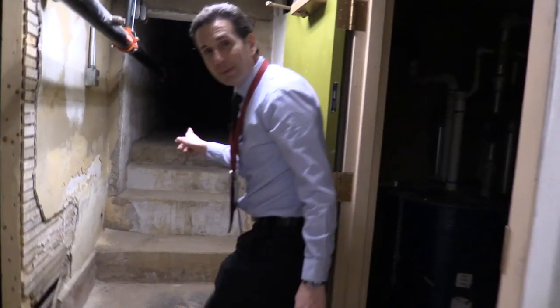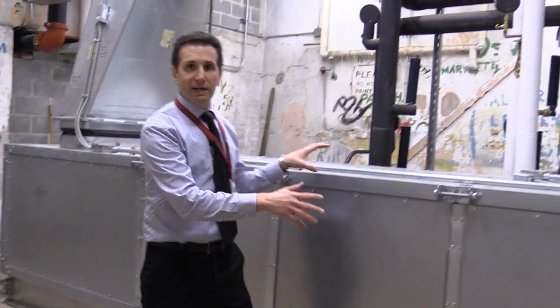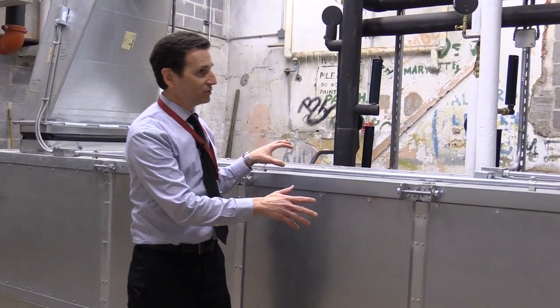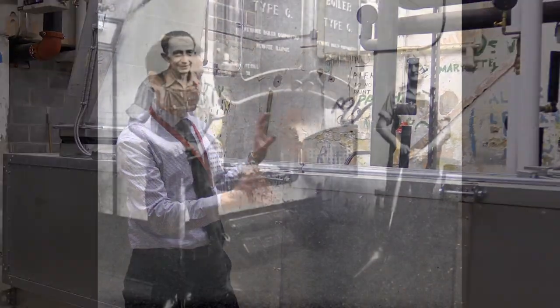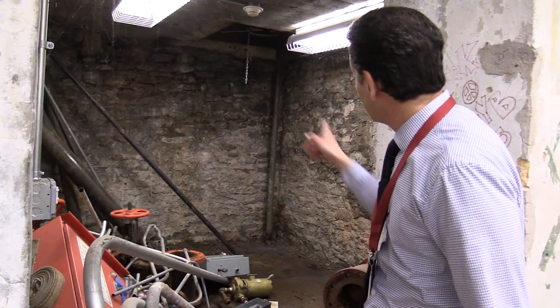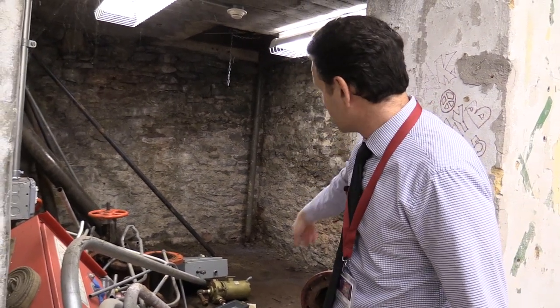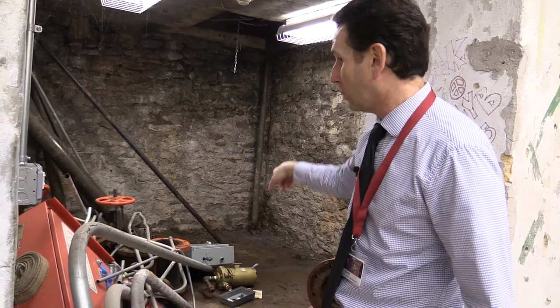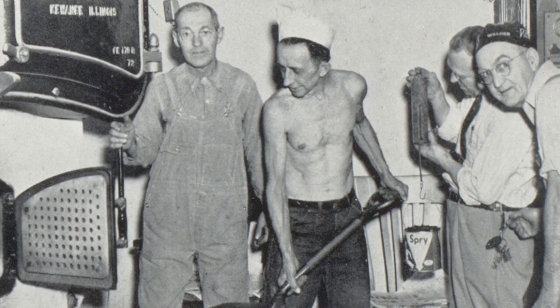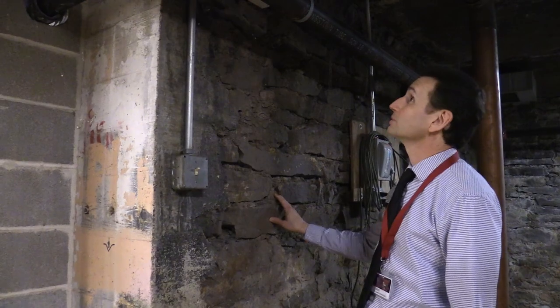Up these steps is the building's original boiler room. Right here, where this modern air handler is, was the school's original coal-fired boiler. In this room you can see there's an opening up there — that's where coal was delivered to the high school. This whole room would be filled with coal, and the custodians would have to shovel the coal from here and throw it into the coal-fired boiler. You can still see all the original brownstone that was used as the foundation for the school.